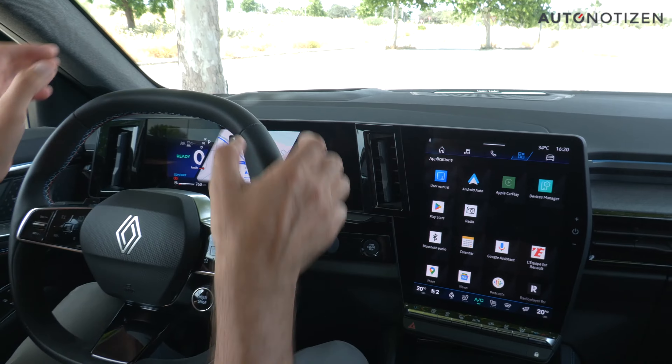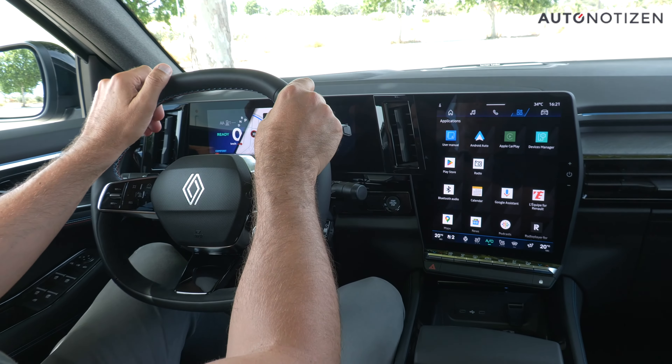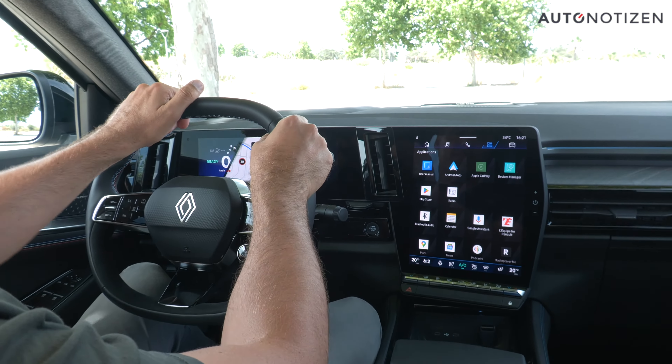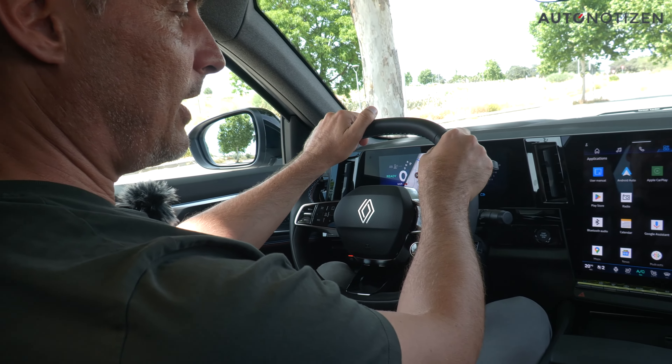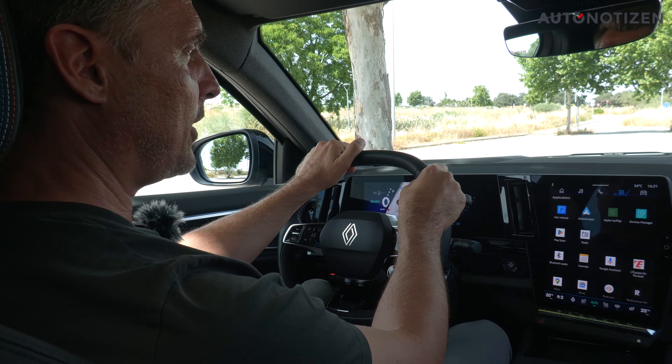From the factory, both the Austral and the Rafale come in the hybrid model, each featuring this advanced three-motor drive system. It's running now — let's start the test drive.